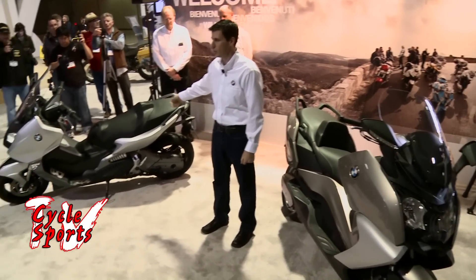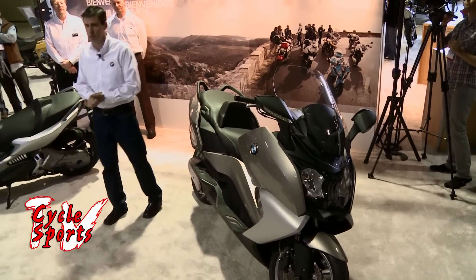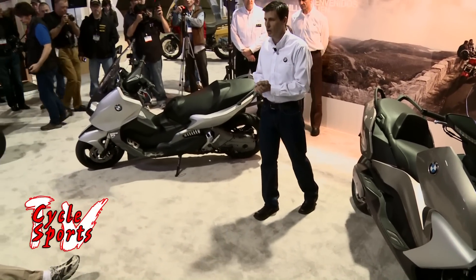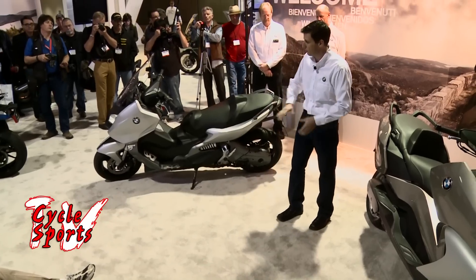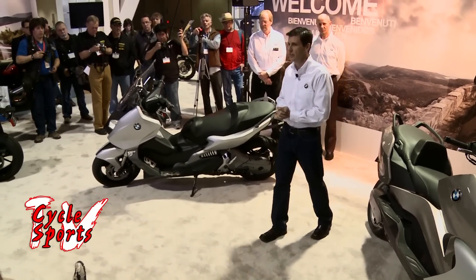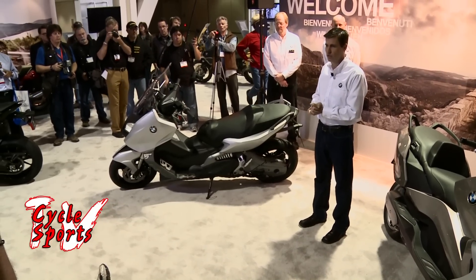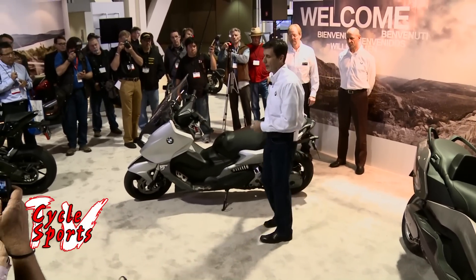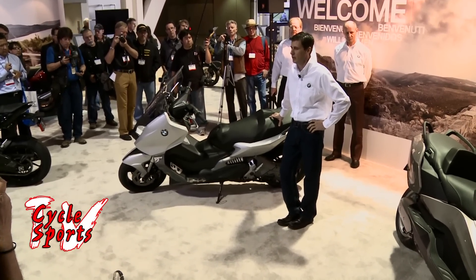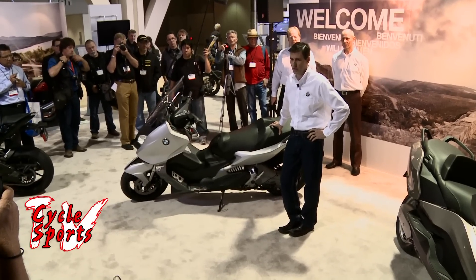I'd like to officially introduce you to our new scooters — the C600 Sport and the C650 GT. Obviously brand new segments for us; they'll bring brand new customers into the BMW Motorrad group. These are premium products, and to put the roundel on these two scooters you would have to have class-leading performance and set new precedents in the scooter market. Both are powered by a 650cc inline twin, 60 horsepower, 44 foot-pounds of torque, with a CVT transmission.